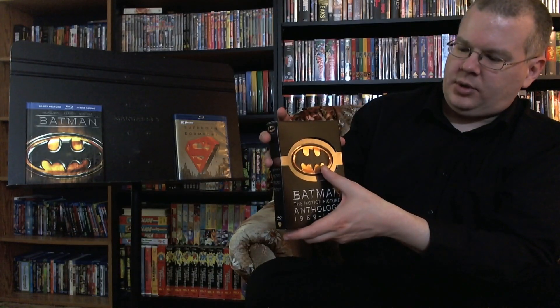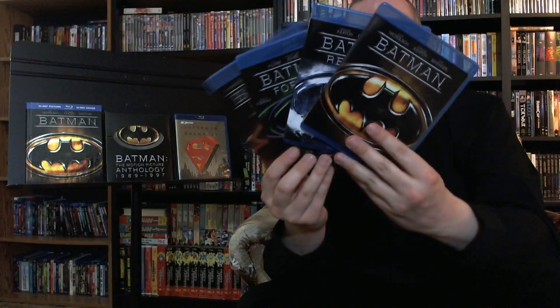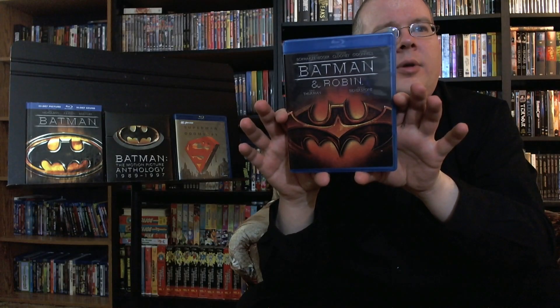I kind of like how they did these covers with the different movie versions of the bat logo. Batman Returns — they're all snowy. You've got the Batman Forever logo with the Riddler question mark — very cool. And love or hate the movie, the logo is kind of cool. The Batman and Robin logo — I always thought that looked pretty snazzy actually. The one nice thing you can say about that movie.